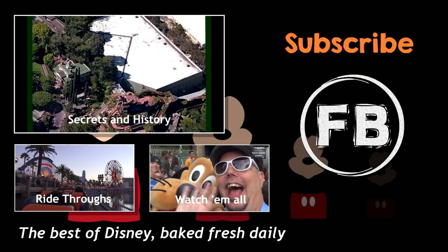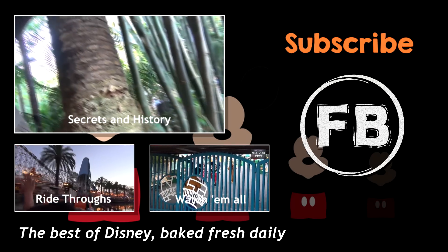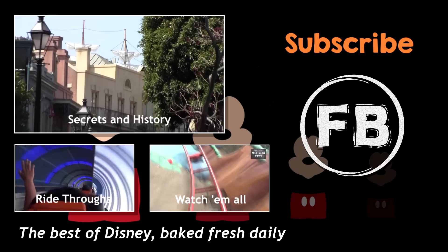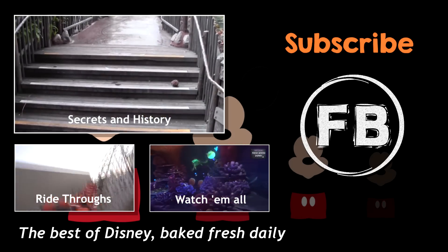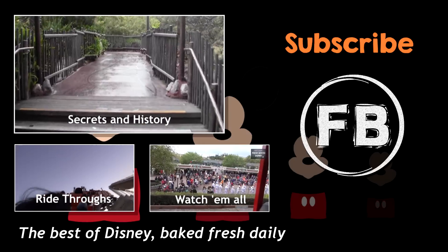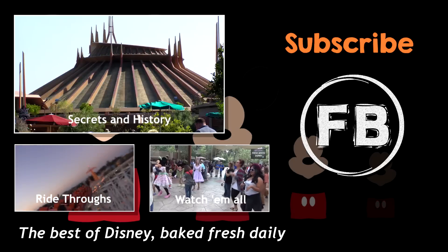Yes! We've got lots more videos for you to see, so grab a churro and check out our Secrets and History videos, or maybe our ride-throughs. Or you can just watch all of our weekly trip reports and have your mind blown by how much fun we're having. It truly is the best of Disney — Fresh Baked daily. And don't forget, you can support Fresh Baked through our Patreon campaign linked below. Thanks again for watching everybody. Fresh Baked!